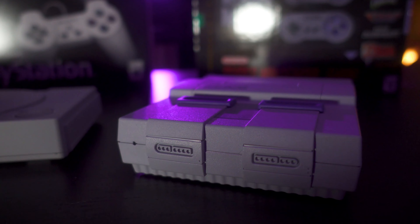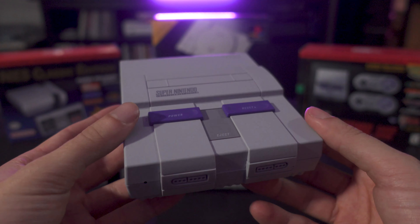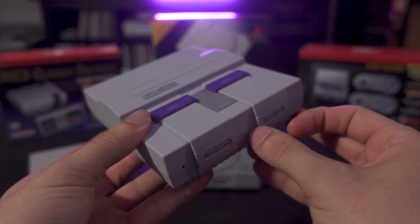Emulators have been around forever. You could always emulate these games — it's not like these classic consoles are really offering anything new. What I think they're really selling you here is the complete experience of unboxing it. The boxes look like the boxes that the original consoles came in, and same with all the literature.